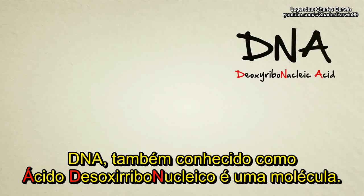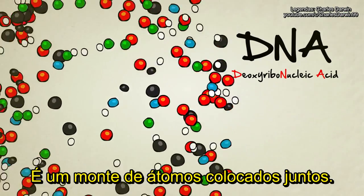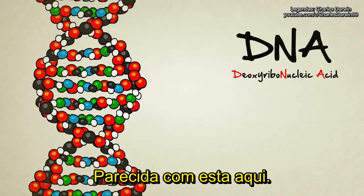DNA, also known as deoxyribonucleic acid, is a molecule — a bunch of atoms stuck together. In the case of DNA, these atoms combine to form the shape of a long, spiraling ladder, sort of like this one here.